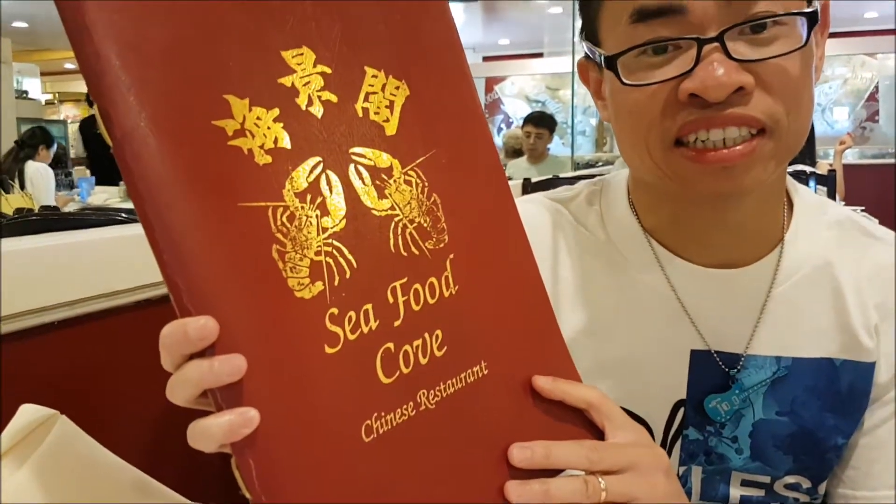Hey guys, it's Henry Nguyen. Welcome back to Food and Travel Destination. So now I'm at Seafood Cove in Orange County. We're gonna go get some seafood now.